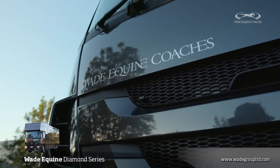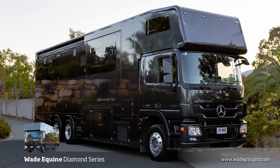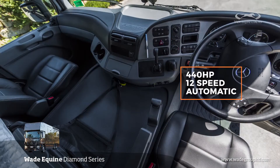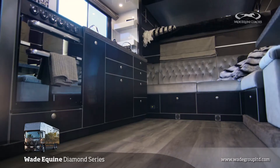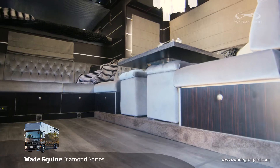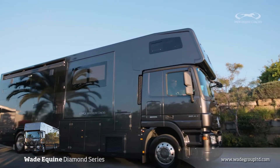Our high-end Wade Equine Diamond Series is built on a Mercedes Actros cab chassis. The truck itself is 440 horsepower with a 12-speed automatic. The truck is built to maximum length, height and width, and can carry four or five horses with twin slide-out living. So let's go and have a look at the latest features on the new Wade Equine Diamond Series.